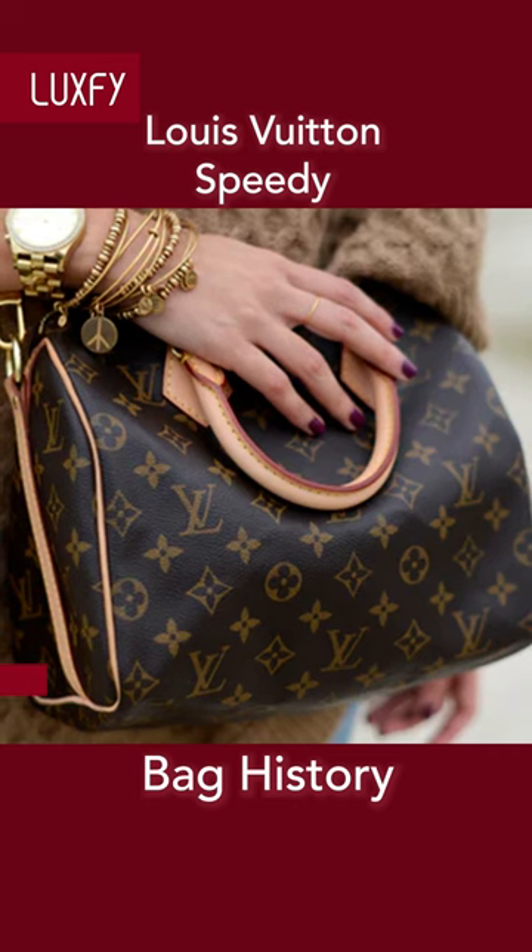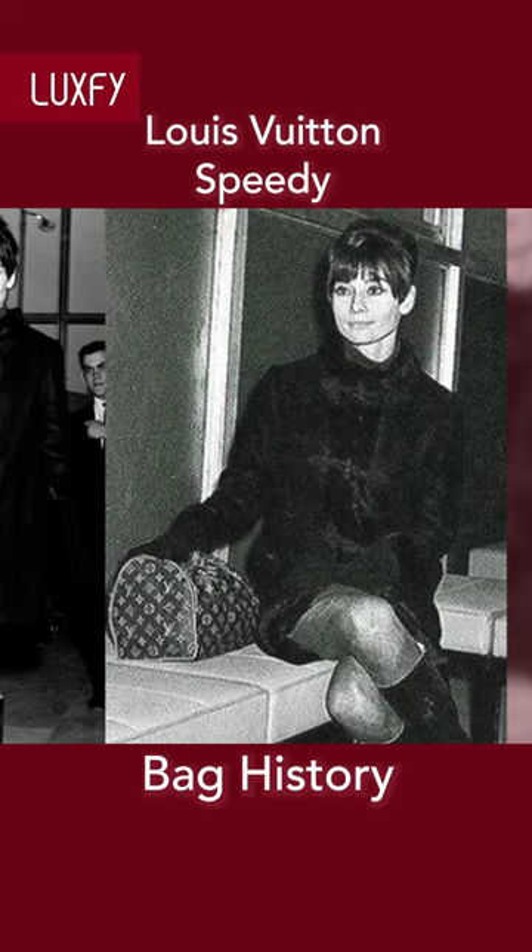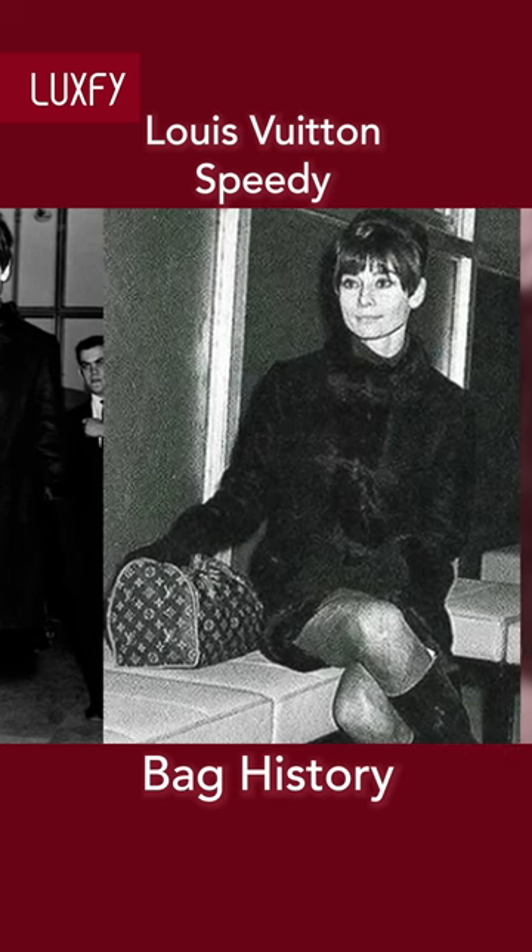The shape is a mini version of the Louis Vuitton Keepall. This Louis Vuitton bag was made popular in the 1960s, when Audrey Hepburn was seen carrying the Speedy multiple times. People say the bag was designed specially for her.